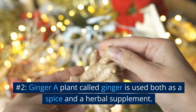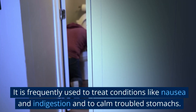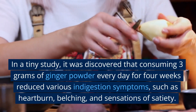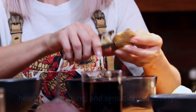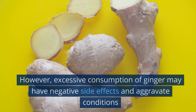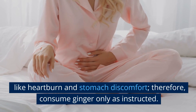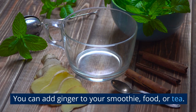Number 2: Ginger. A plant called ginger is used both as a spice and an herbal supplement. It is frequently used to treat conditions like nausea and indigestion and to calm troubled stomachs. In a tiny study, it was discovered that consuming 3 grams of ginger powder every day for 4 weeks reduced various indigestion symptoms such as heartburn, belching, and sensations of satiety. Combining ginger with additional herbal extracts like perilla and artichoke leaf may also relieve acid reflux. However, excessive consumption of ginger may have negative side effects and aggravate heartburn and stomach discomfort, so consume ginger only as instructed. You can add ginger to your smoothie, food, or tea.